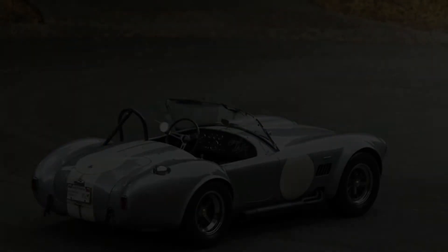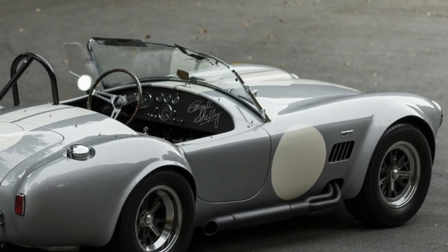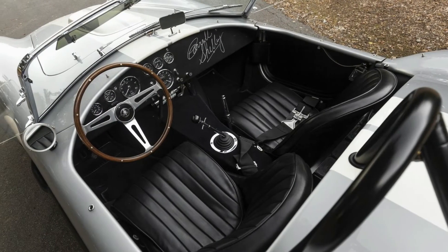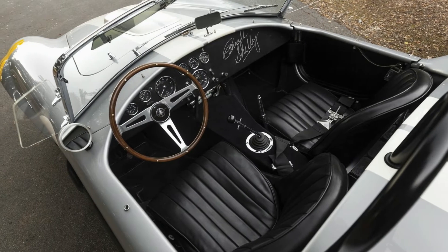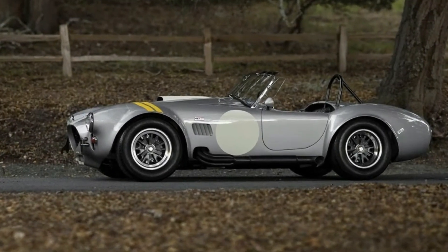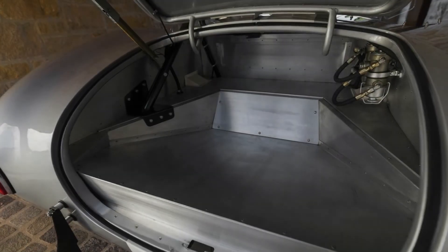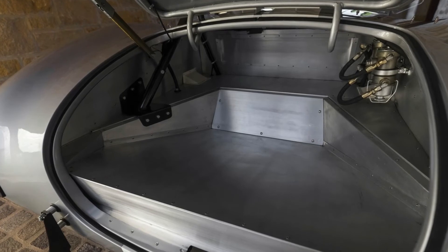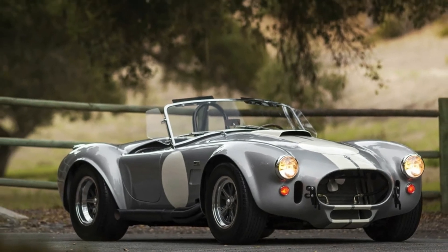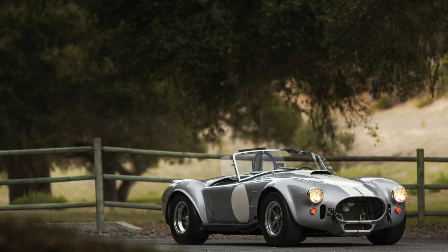The Ultimate Street Legal Cobra is heading to RM Sotheby's Arizona auction on January 18, with the price estimate currently standing between $2 and $2.4 million.